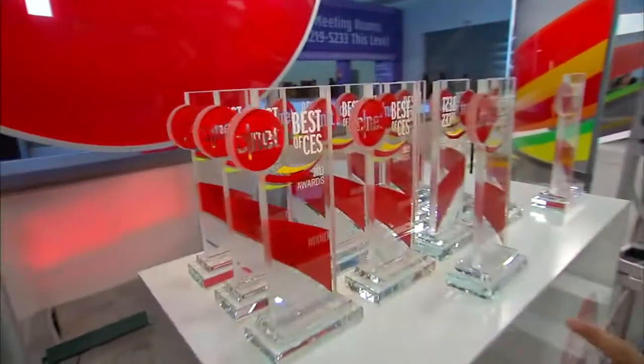What's up guys? Brian Tong here at CES 2013. We're here at CNET's Best of CES Awards. These are the biggest, brightest, the baddest gadgets we've seen here at the show. The awards are all waiting to be picked up, and the crowd is ready to roll.